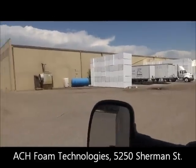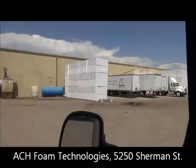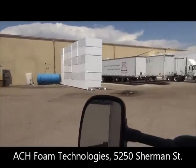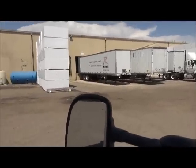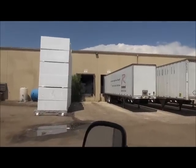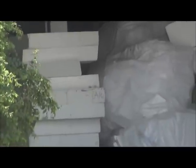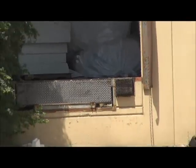Here we are at ACH, formerly known as Advanced Plastics Foam Company. There's a pile of square styrofoam over there and this is the loading dock. We're going to back into this first place right here and that's where we're going to unload. You can see they've already got bags just like mine in there of polystyrene for recycling. You really shouldn't call it styrofoam. Right into that loading dock.